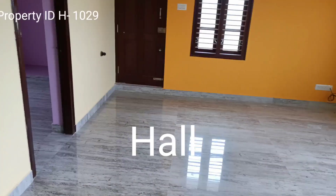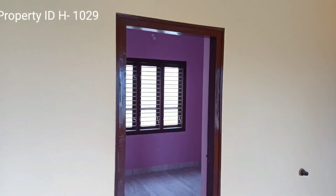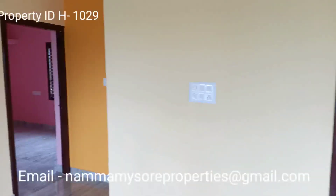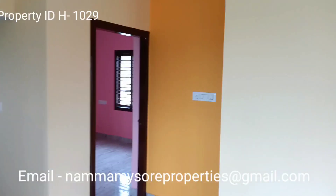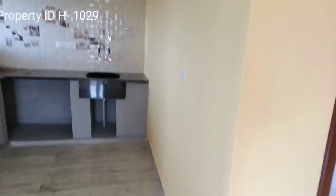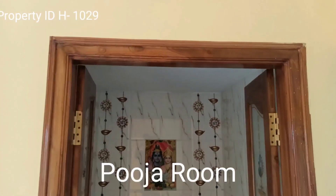Basically it has two bedrooms, two bathrooms, one puja room, and one kitchen. This is one room. This is the kitchen with basic amenities, and this is the puja room with a teakwood door.